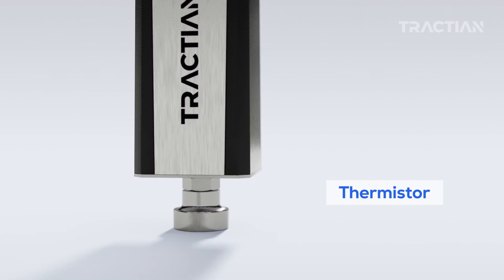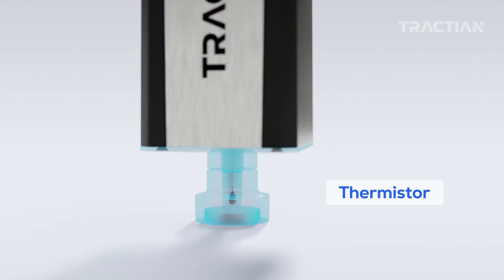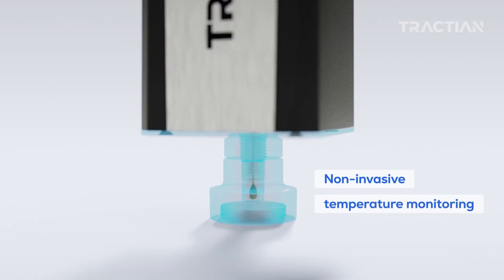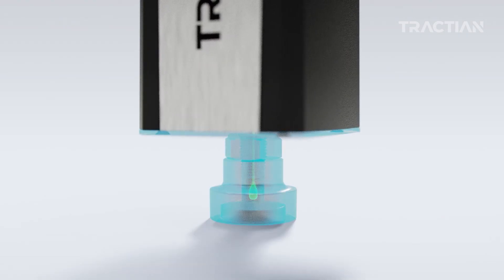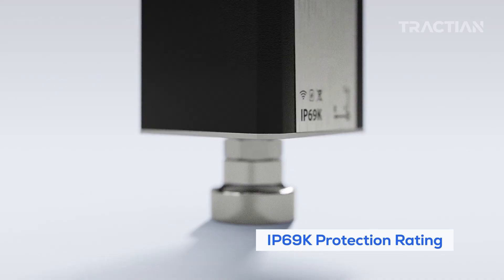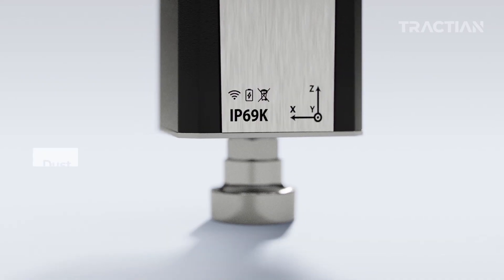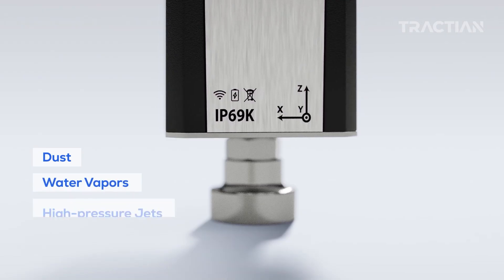SmartTrack has a thermostore at its base, which gets very close to the machine's housing and allows for non-invasive temperature monitoring. With a Macrelon polycarbonate structure and IP69K protection rating, the sensor ensures maximum resistance against dust, water vapors, and high-pressure jets.